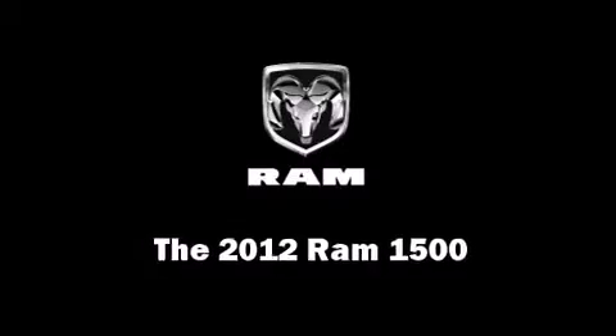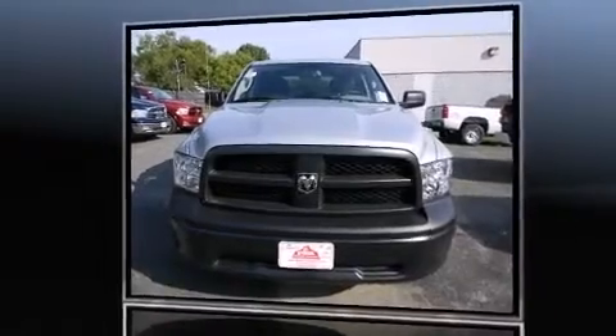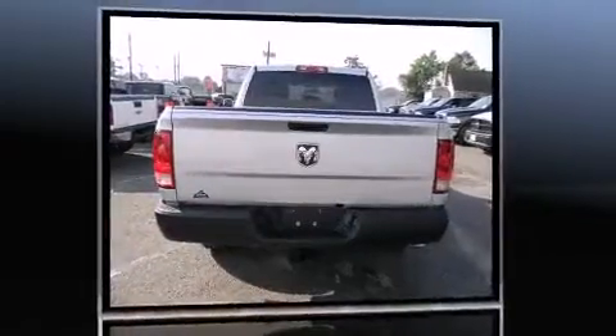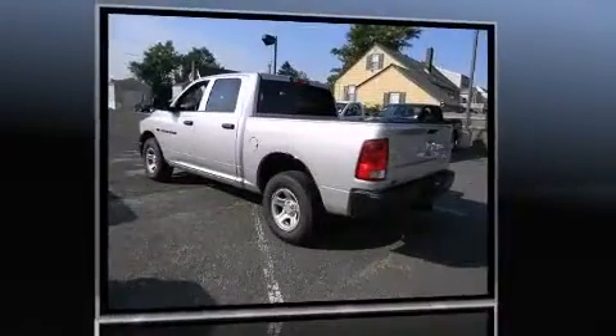It features four-wheel drive capabilities, a durable automatic transmission, and a powerful eight-cylinder engine. It's equipped with tons of terrific amenities that won't break your budget, such as remote keyless entry, delay-off headlights, a rear step bumper, and an automatic dimming rearview mirror.